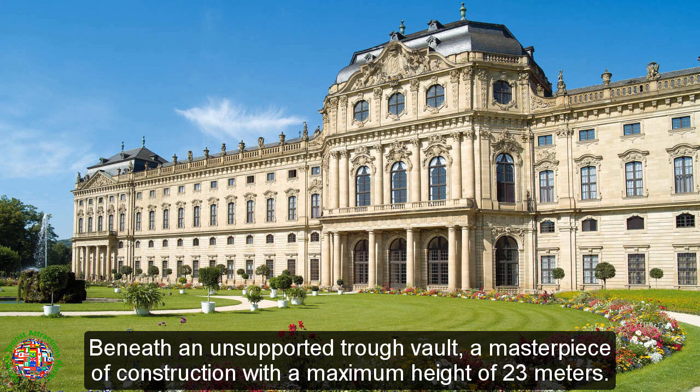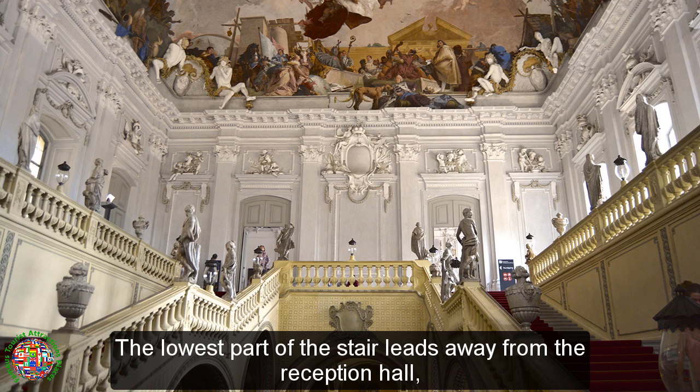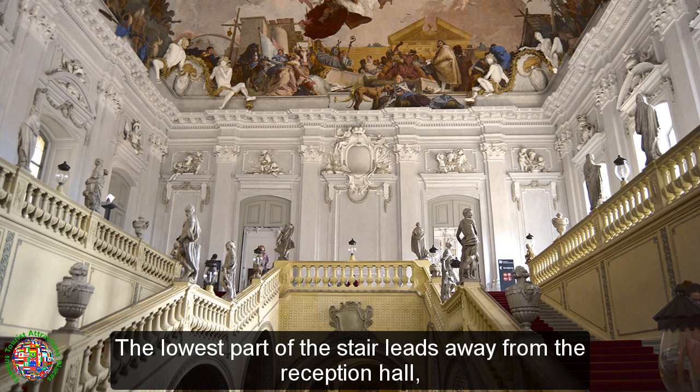Beneath an unsupported trough vault — a masterpiece of construction with a maximum height of 23 metres — the lowest part of the stair leads away from the reception hall, towards a blank wall, and then splits into two stairs which double back.